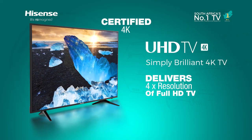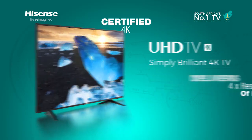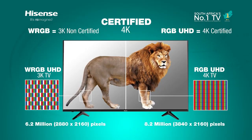Hisense certified UHD TV delivers four times the resolution of full HD TV, bringing out details you have never seen before. As screen sizes get larger, every pixel counts when it comes to delivering the finest picture quality. With over 8 million pixels, larger TV screens deliver incredibly detailed images.